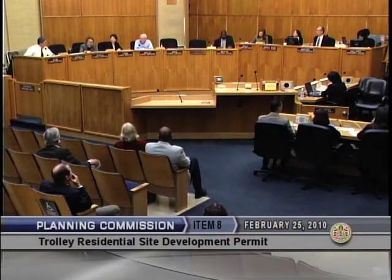It would be a great pleasure of mine to move a motion to approve staff's recommendation for this project. And I will second it. We have a motion by Commissioner Gold, a second by Commissioner Atsuji.